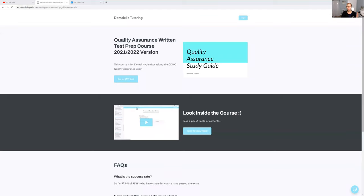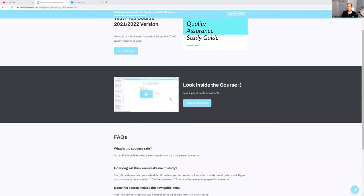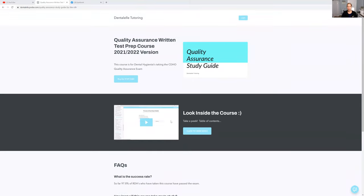So I'm going to share my screen here. I do have the quality assurance prep course link in the description down below — definitely check it out. And I do have a sneak peek on the website too, so if you want to see what is involved in the course, you can see it exactly there.